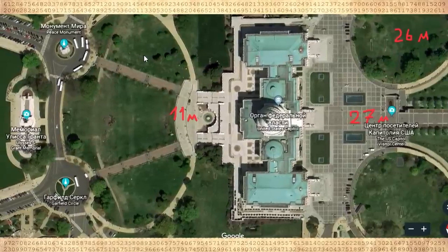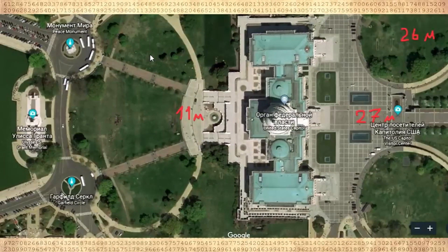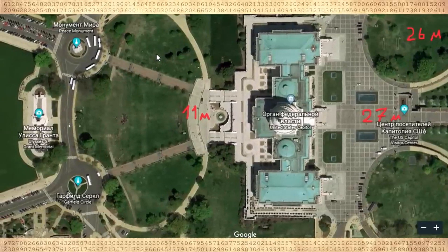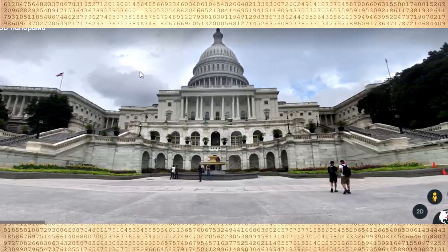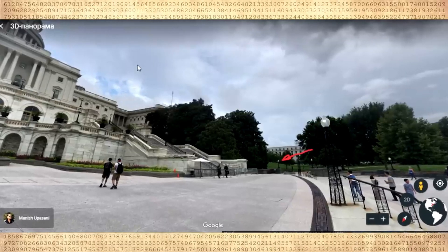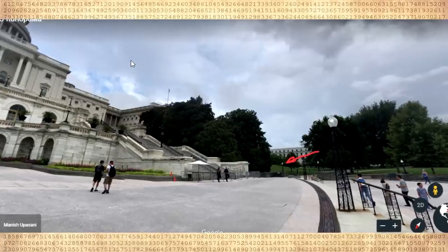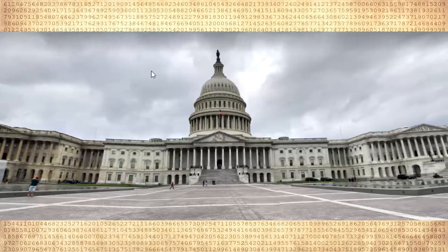So the back of the Capitol has a foundation depth of 15 meters, and this foundation was laid in the early 19th century in a town with a population of 8,000 people. Here, standing in front of the Capitol at 11 meters above sea level, I indicated with an arrow the beginning of the hillside.